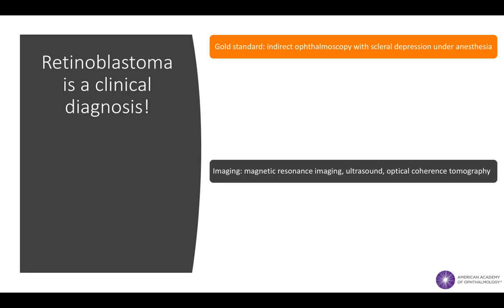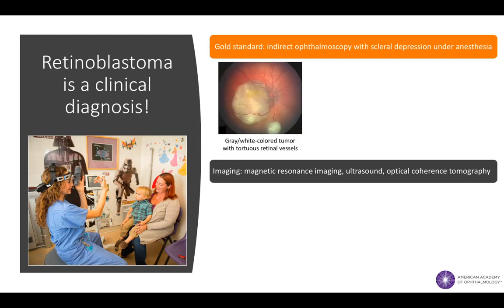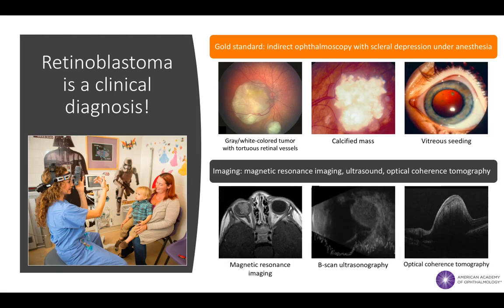Therefore, the diagnosis of retinoblastoma is based largely on clinical examination findings. On examination under anesthesia, the classic fundoscopic appearance of a retinoblastoma lesion includes a pale-colored retinal mass that may have varying degrees of tumor calcification, retinal detachment, or tumor seeding. Various imaging modalities such as MRI, ultrasound, and optical coherence tomography may also be employed to aid in diagnosis.